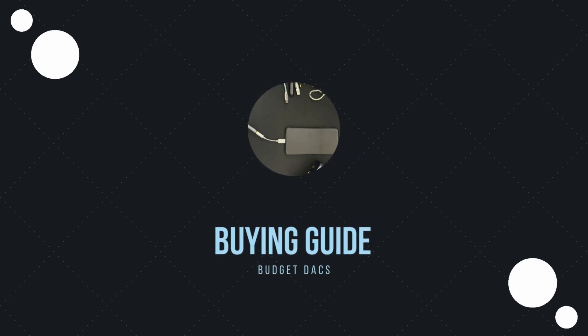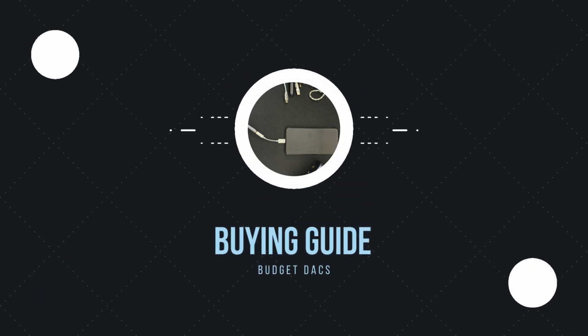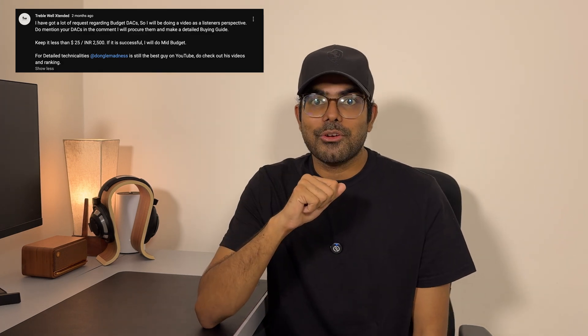You read that right. Let me help you save some money. About a month and a half ago, I asked you guys which budget DACs I should review. The enthusiasm was huge. It took me some time to gather all the facts and do the review.